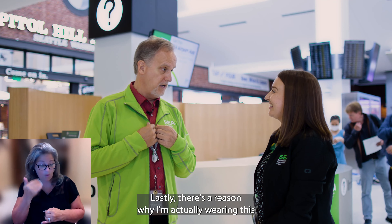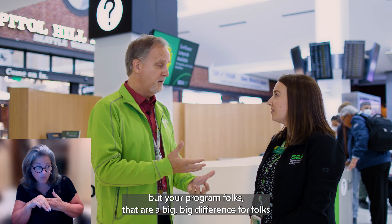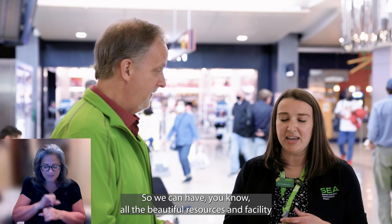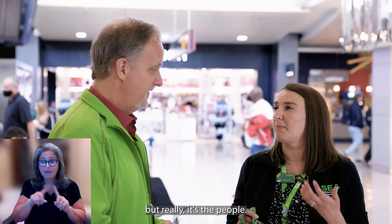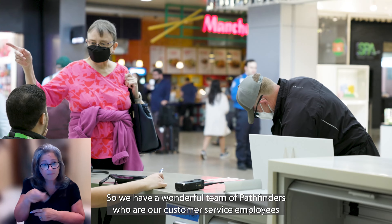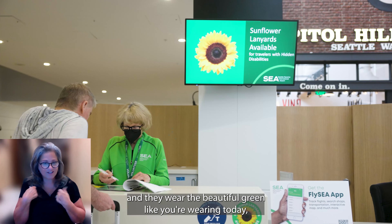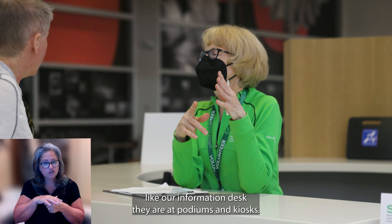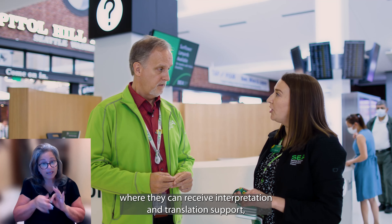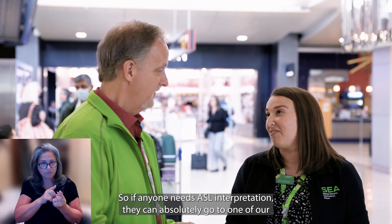There's a reason I'm wearing this fine green jacket — it represents our Pathfinders and our volunteers, who make a big difference for folks getting information here. We have a wonderful team of Pathfinders who are our customer service employees, and volunteers who work together to provide customer support. They wear the green and are at key locations like our information desk, podiums, and kiosks. Our Pathfinders have access to a language resource for interpretation and translation support in a variety of languages, including ASL. If anyone needs ASL interpretation, they can go to one of our Pathfinders for support.